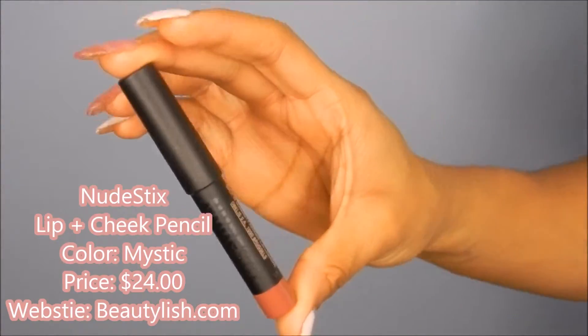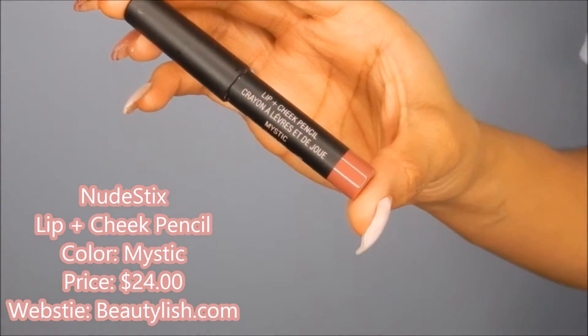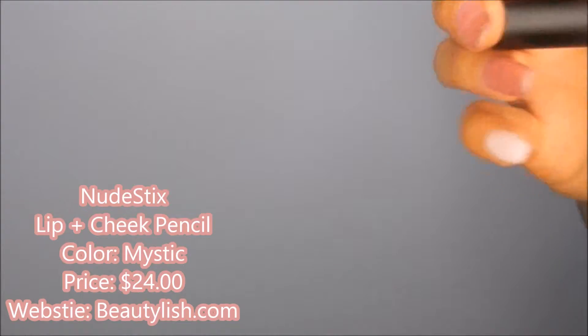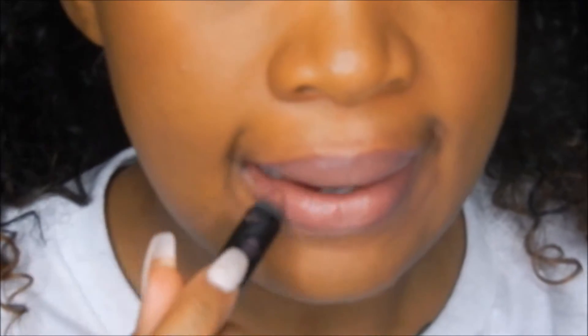Next I have the Nude Stick Lip Plus Cheek Pencil and this is in the color Mystic. I love this color - it is the most natural looking lip balm stick, it's very natural looking. I really love it; this definitely gets a thumbs up for me.